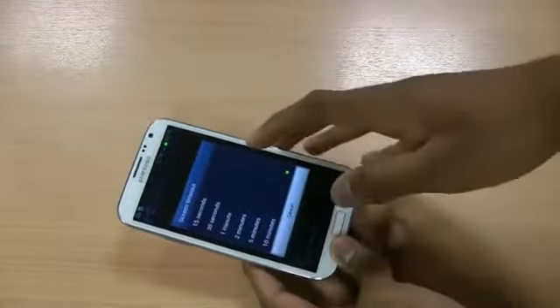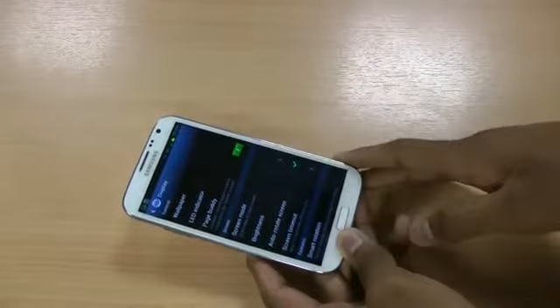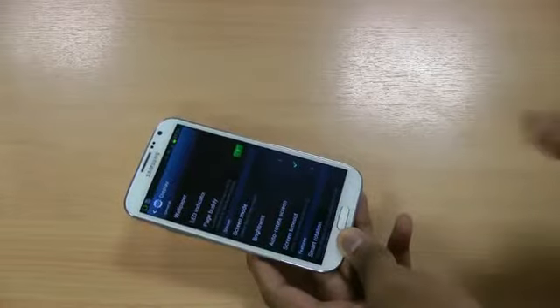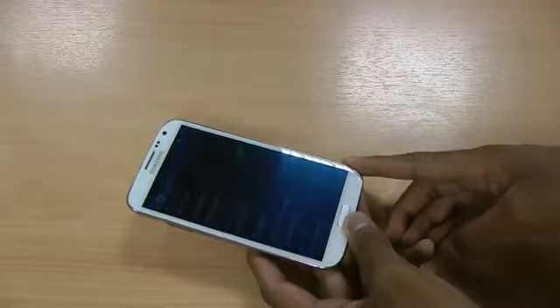Screen timeout as well — not sure why it was on 10 minutes, but if you set it to 15 seconds, then after 15 seconds of inactivity the screen will automatically turn off, saving you much more battery.